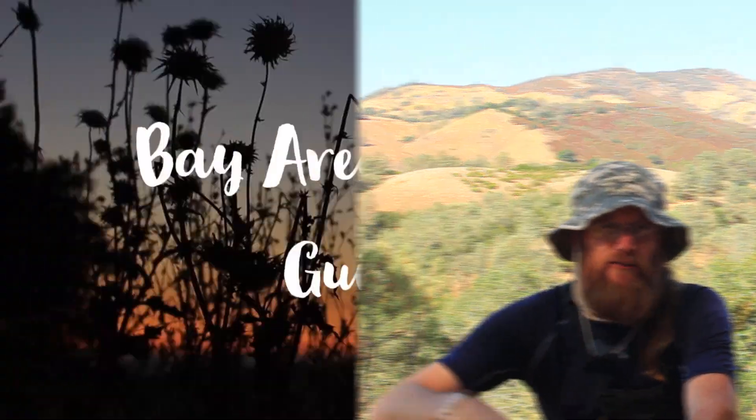Hey everybody, welcome back. It's Bay Area Hiking Guides, Michael, and I've got Beth with me. It's been pretty busy, so I've been pretty much running the channel, and I'm looking forward to going over these top fall hikes in the Bay Area with Beth, so stay tuned.